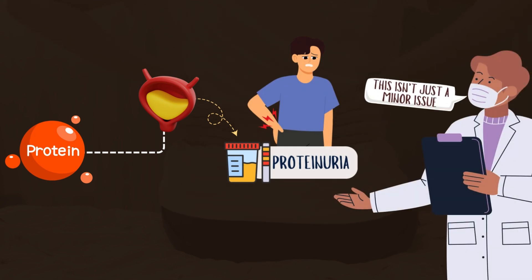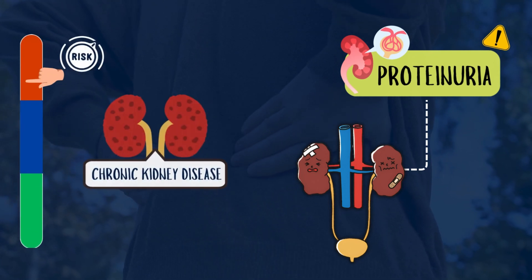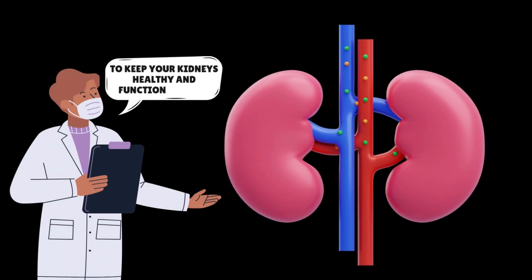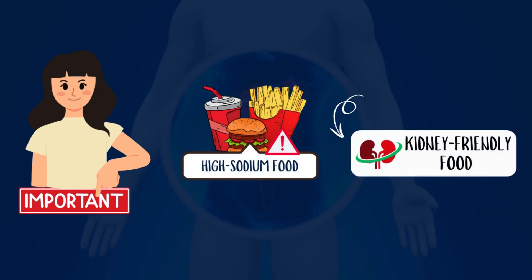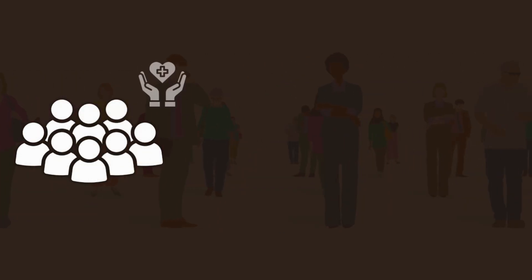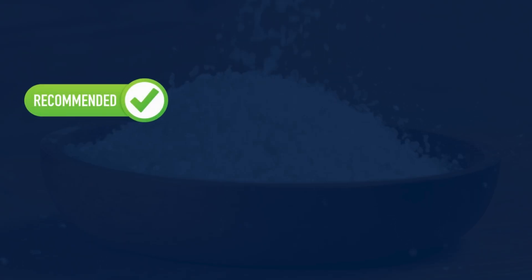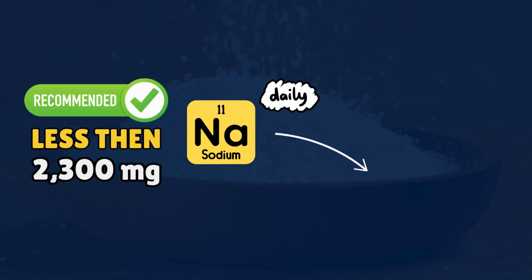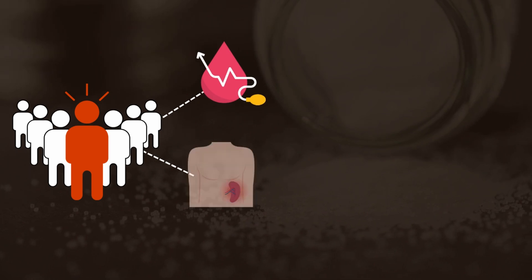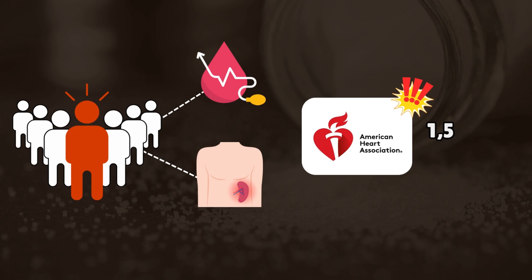This isn't just a minor issue. Proteinuria signals worsening kidney function and increases the risk of chronic kidney disease. To keep your kidneys healthy, it's important to limit high-sodium foods. For the general population, organizations like the WHO and Dietary Guidelines for Americans recommend consuming less than 2,300 milligrams of sodium daily, roughly equivalent to one teaspoon of salt. For individuals with high blood pressure or kidney disease, the American Heart Association suggests a stricter limit of 1,500 milligrams per day.